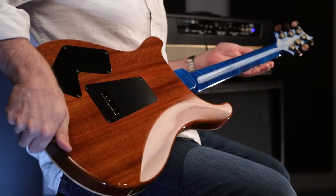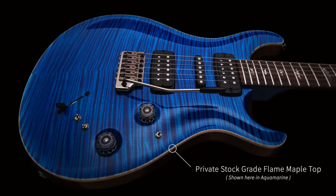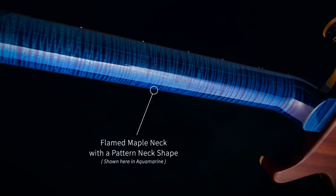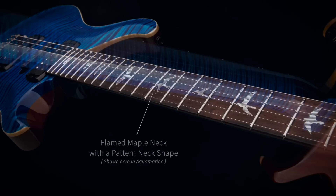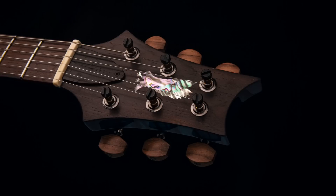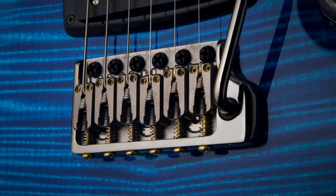As far as the guitar itself specs out, it's a mahogany body with a beautiful private stock flame maple top. It also has a 22-fret neck with a pattern neck shape and a beautifully flamed maple neck. The tuner buttons and the fingerboard are Brazilian rosewood, and it has the PRS Phase 3 tweaked tuners, bone nut, and the bridge is a Gen 3 trim.